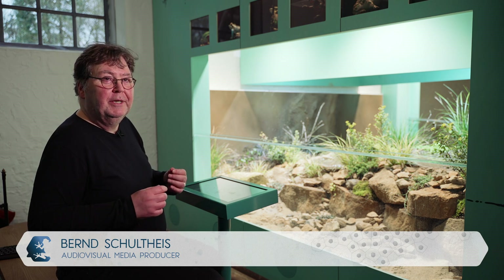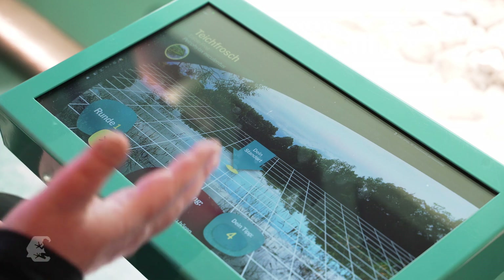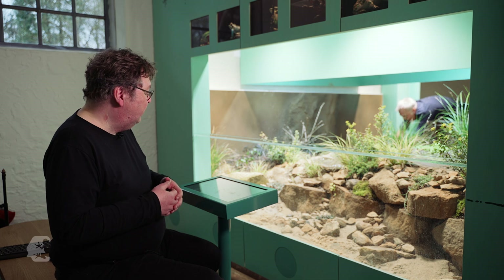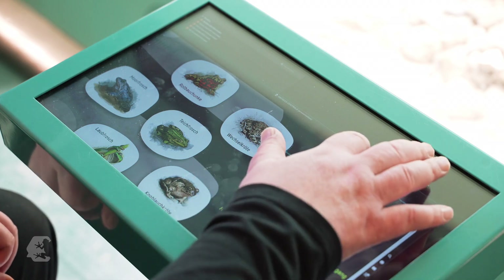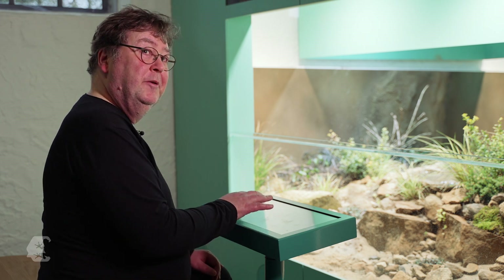We built a soundscape with ten speakers. The visitors learn the different frog calls and then can test whether they can hear the right number. One can recognize six species. The moor frog sounds almost like a dog.